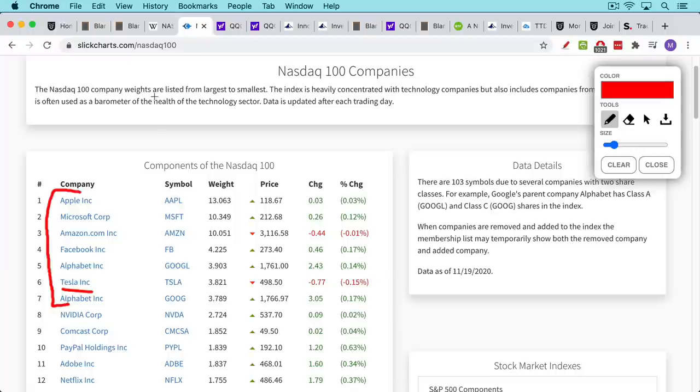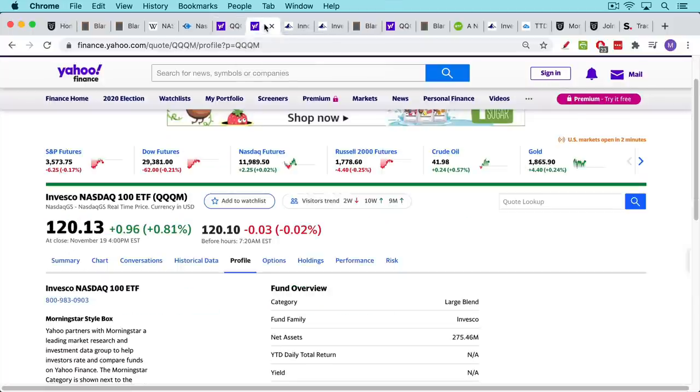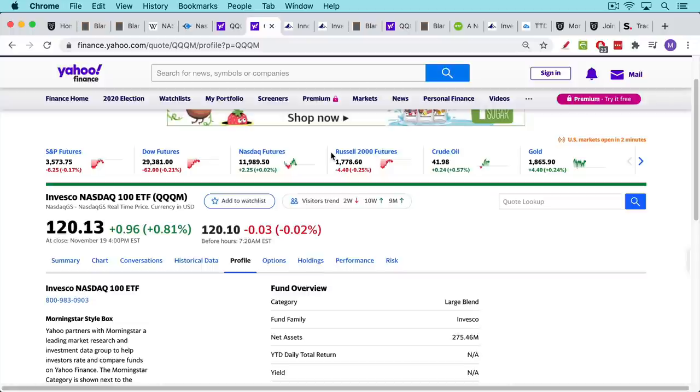That's one reason I'm going to talk about two other alternatives. The first is actually very similar to the QQQs — in fact, identical. The QQQs currently trade at $292 per share. They've now come out with a mini version, the QQQM, which gives you exposure to the exact same index, the same basket of stocks, but at a lower price — $120 instead of $292. This will make it easier for smaller accounts to buy a full share.